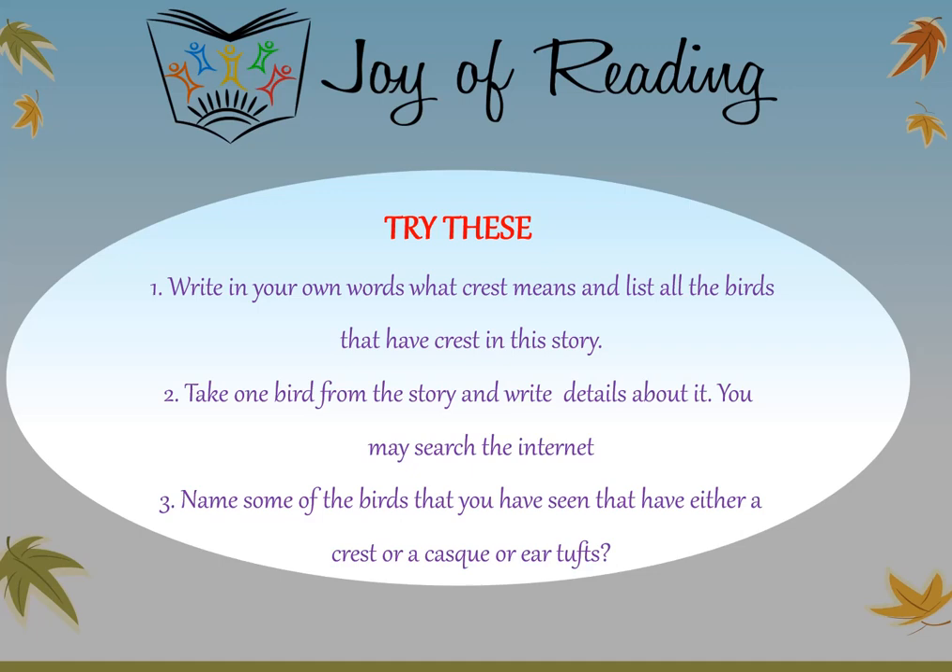Try some of these questions — you may discuss with your friends. Write in your own words what 'crest' means and list all the birds in this story that have a crest. Take one bird from the story and write details about it — you may search the internet. Name some birds you have seen that have either a crest, a cask, or ear tufts.